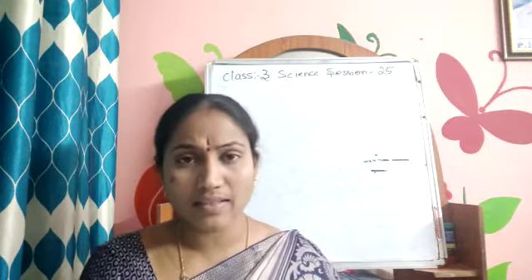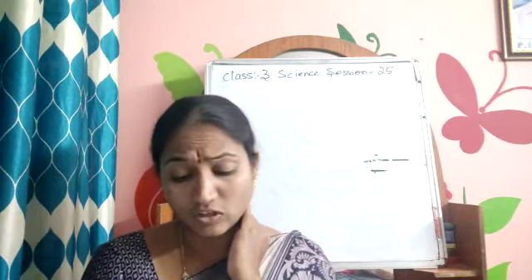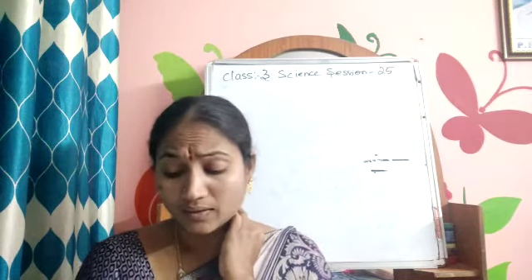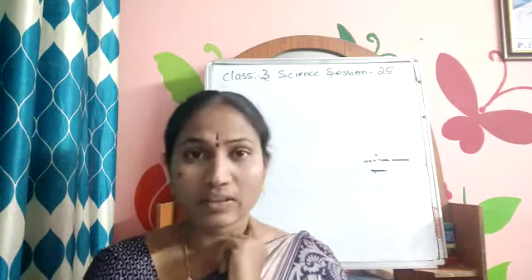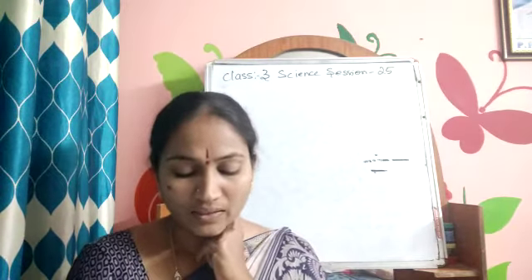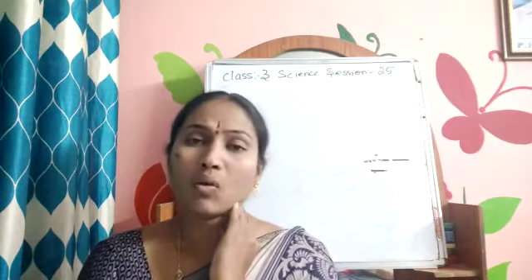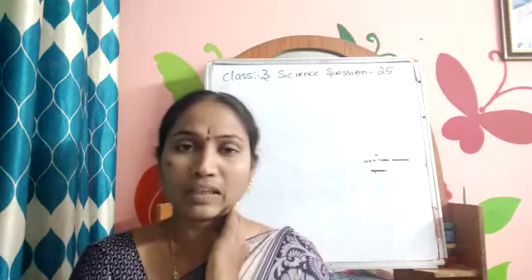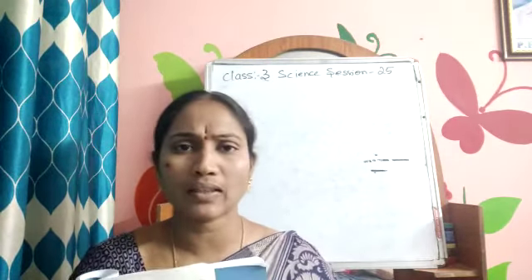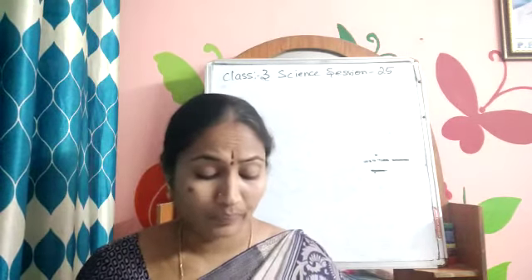Have you seen a bird's nest? You can find one on a tree, on the terrace, on a ventilator of a house, or even on a ceiling fan. Sometimes you may see these nests on a tree, on your terrace, or sometimes on a fan also. Let us now have a look at the nests of some birds. All the nests are not the same for birds, because each bird has a different type of design — just like all our homes are not the same.